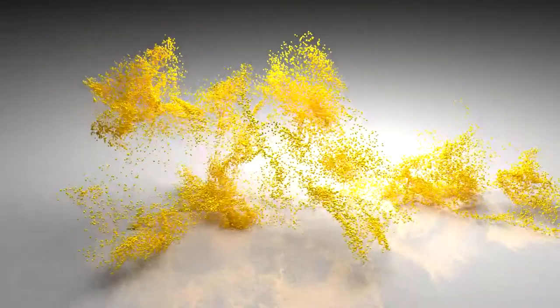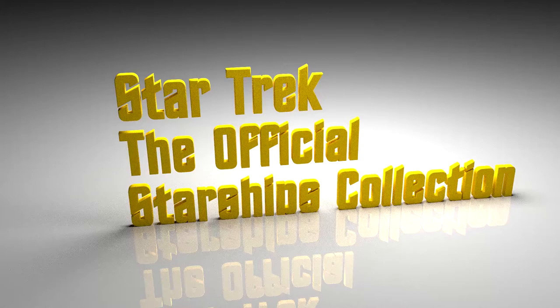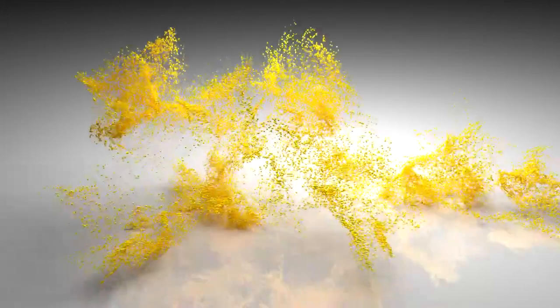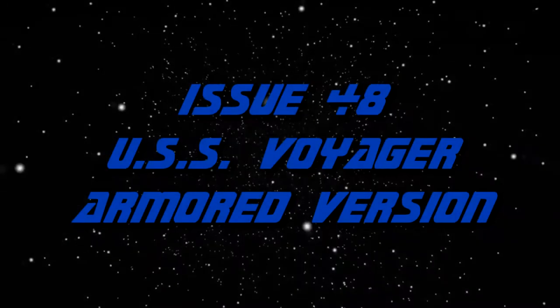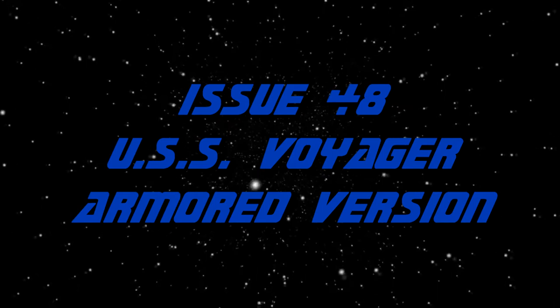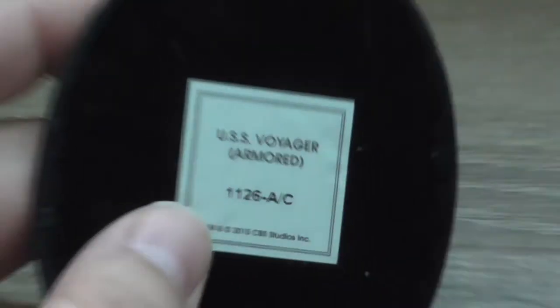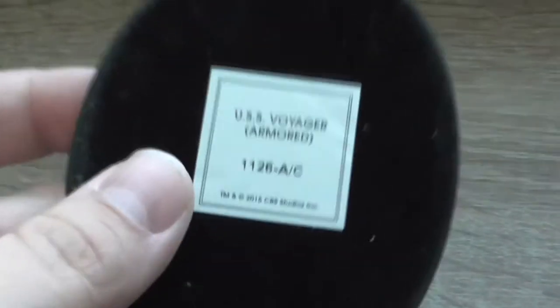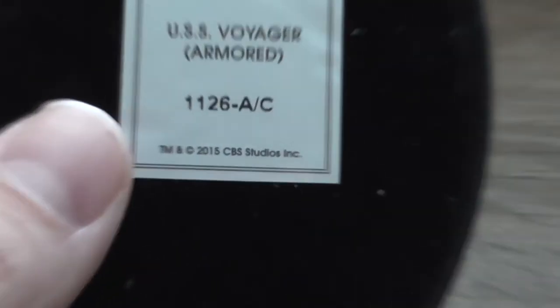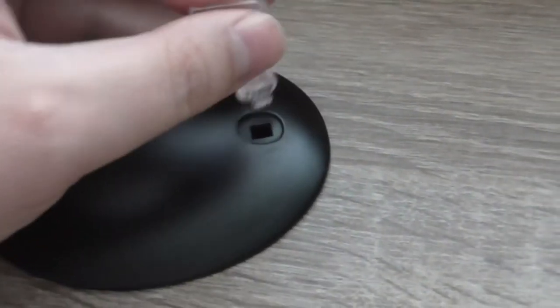This is issue 48 of the Eagle Moss series Star Trek the Official Starships Collection. This issue was USS Voyager, a different version of the model — this was with the armor, which if you have seen the final episode you know what I'm talking about. Again released in 2015, CBS Studios Incorporated, licensed to Eagle Moss.